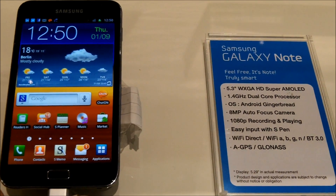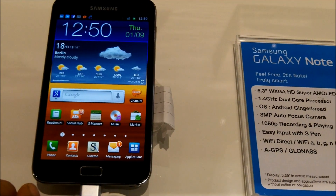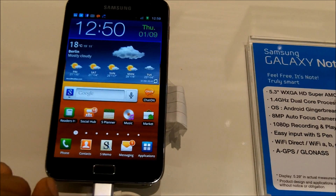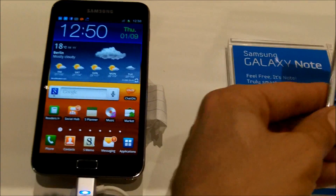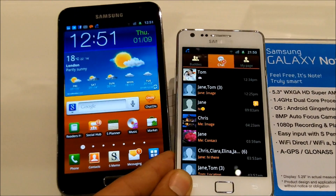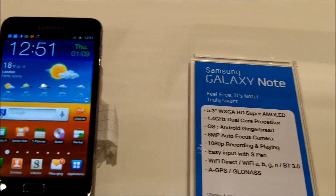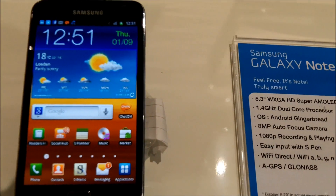We have here the Samsung Galaxy Note, which has been announced. To give you a quick overview, a little bit of the size comparison to the Galaxy S2. It's not a smartphone, it's not a tablet — it's a Galaxy Note. It's a new category that was launched.